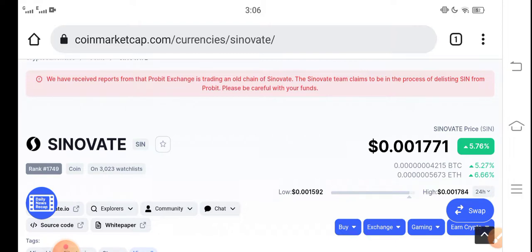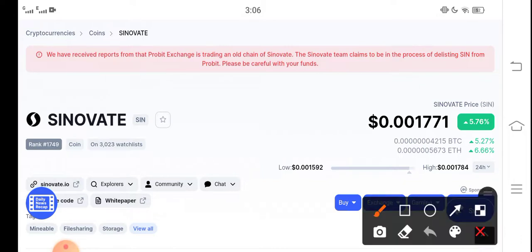At this time, Cinovative coin is going profitable in the market — 5.76% positive changes have occurred for Cinovative coin in the last 24 hours, which is very good news. Congratulations to all Cinovative coin holders.